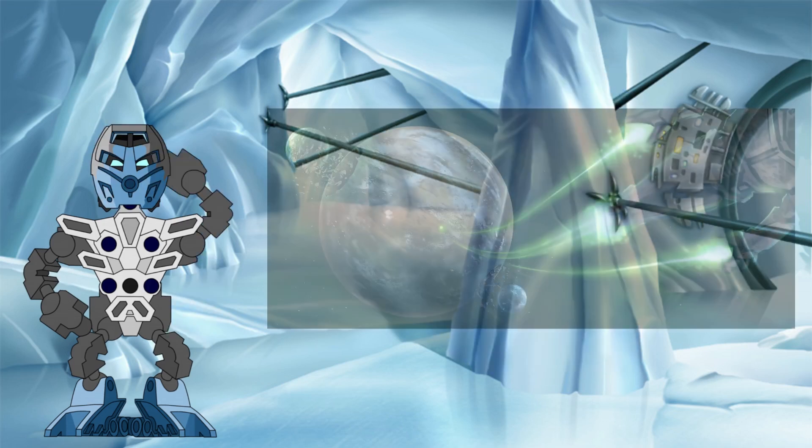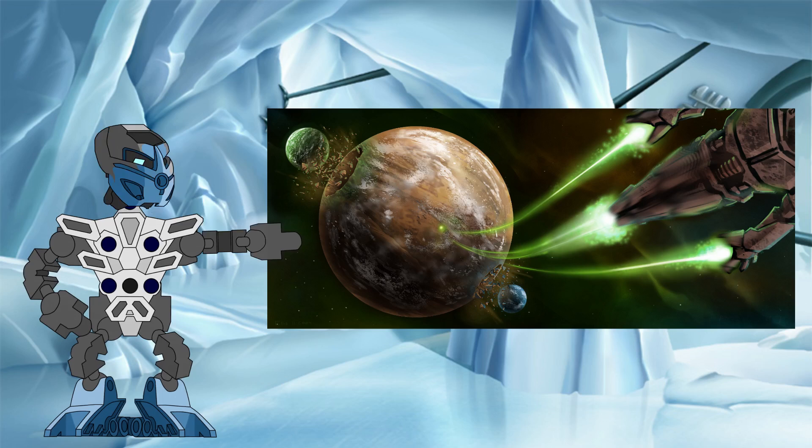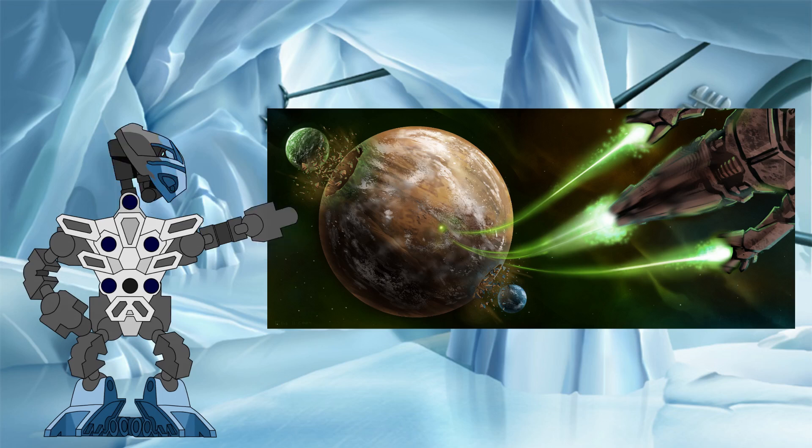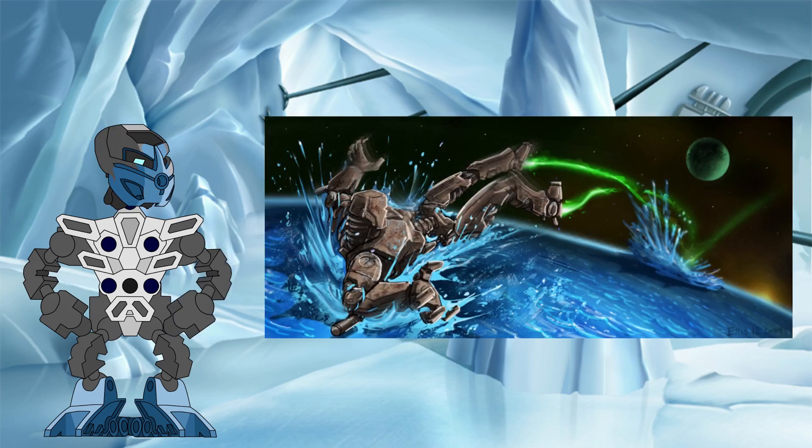Then, once we have that, we can use Aquamagna as our new object of a known size in the other images of the Mata Nui Saga to determine the sizes of Botamagna and Baramagna.